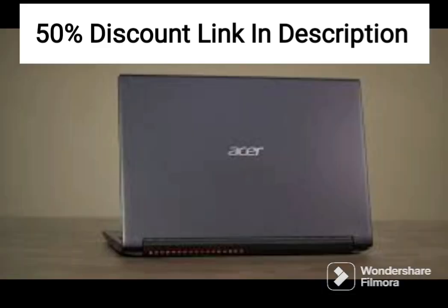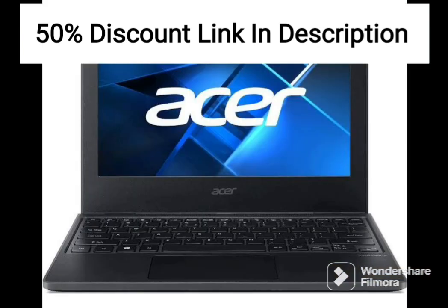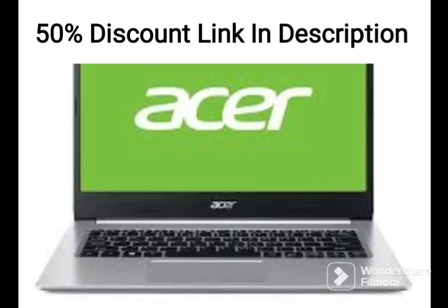This is a great bonus for professionals who need to create and edit documents, spreadsheets, and presentations on the go. The laptop weighs only 1.65 kilograms, which makes it easy to carry around, and the battery life is decent, lasting up to 8 hours on a single charge.